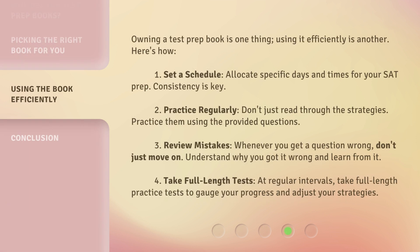Owning a test prep book is one thing; using it efficiently is another. Here's how. 1. Set a schedule: allocate specific days and times for your SAT prep — consistency is key. 2. Practice regularly: don't just read through the strategies, practice them using the provided questions. 3. Review mistakes: whenever you get a question wrong, don't just move on — understand why you got it wrong and learn from it. 4. Take full-length tests: at regular intervals, take full-length practice tests to gauge your progress and adjust your strategies.